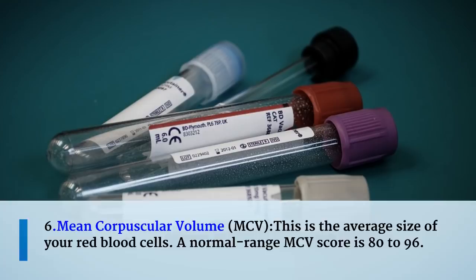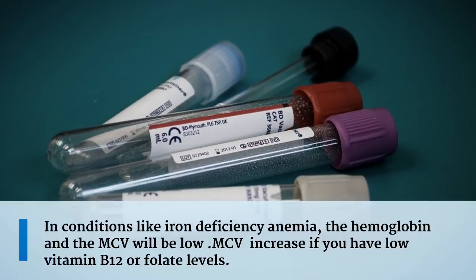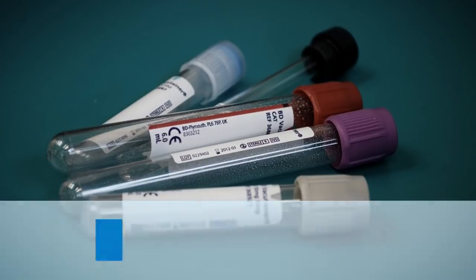The sixth measurement is mean corpuscular volume, or MCV. MCV is the average size of your red blood cells. A normal MCV score is 80 to 96. In conditions like iron deficiency anemia, the hemoglobin and the MCV will both be low. MCV increases if you have low vitamin B12 or folate levels.